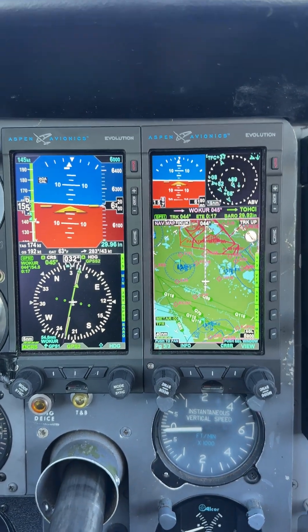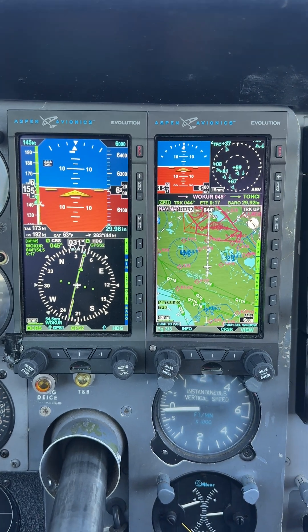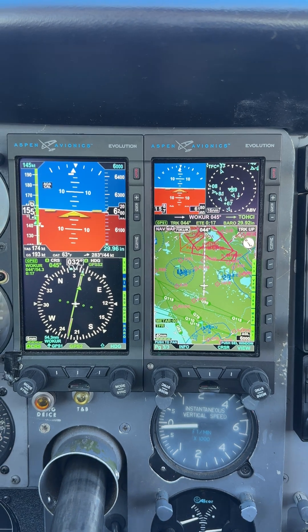For a lot of folks, they're looking at the Garmin products for their primary flight information. The GI-275 is a wonderful product, but I don't want anybody to sleep on Aspen.